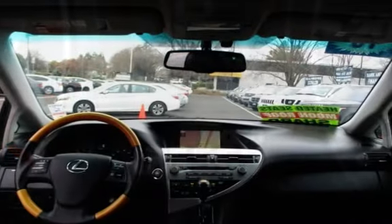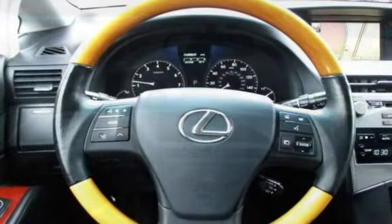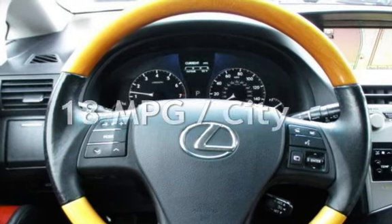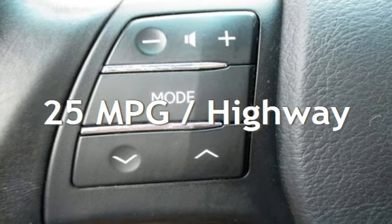This Lexus has less than 127,000 miles on the odometer. Estimated fuel economy for this vehicle is 18 miles per gallon in the city and 25 miles per gallon on the highway.